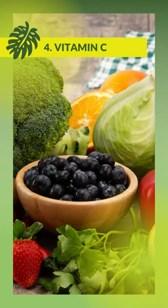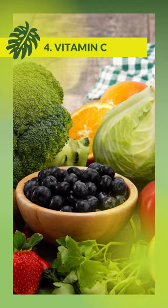Vitamin C: foods high in vitamin C include citrus fruits, strawberries, kiwi, and red peppers.